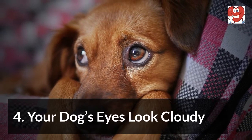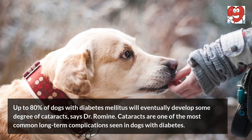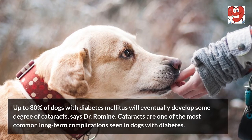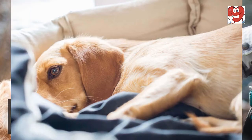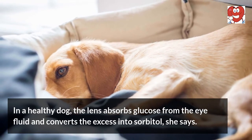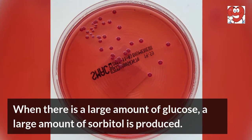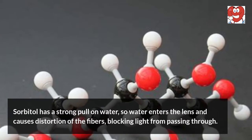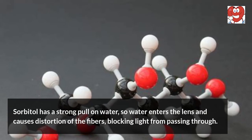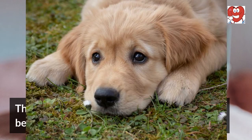Four: your dog's eyes look cloudy. Up to 80 percent of dogs with diabetes mellitus will eventually develop some degree of cataracts. Cataracts are one of the most common long-term complications seen in dogs with diabetes. In a healthy dog, the lens absorbs glucose from the eye fluid and converts the excess into sorbitol. When there is a large amount of glucose, a large amount of sorbitol is produced. Sorbitol has a strong pull on water, so water enters the lens and causes distortion of the fibers, blocking light from passing through and causing the eyes to appear cloudy.